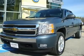Thank you for shopping the Ed Schmidt Used Car Superstore. Hope to see you soon.